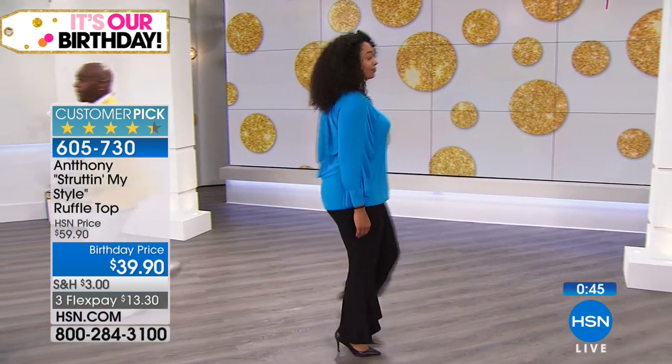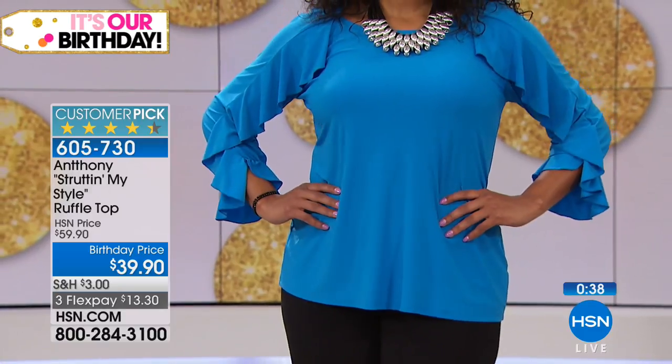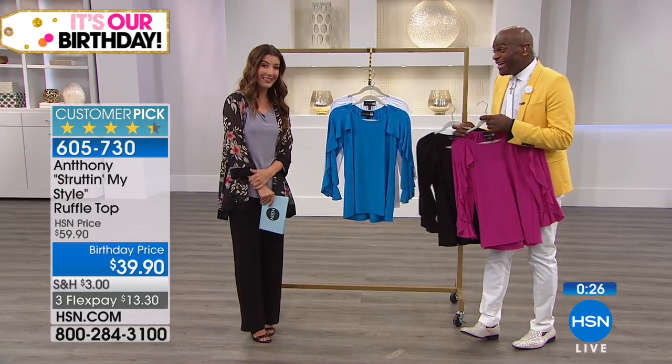If you're just tuning in, we're celebrating our birthday here at HSN — 41 years at HSN, and 24 of those years we've been shopping with Anthony. If you can't get enough of Anthony design originals, we'd love to hear from you. We can take a few more testimonials. This is his only day — he's back until the end of September for the birthday month.